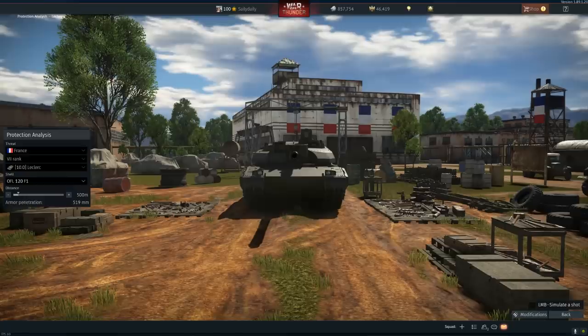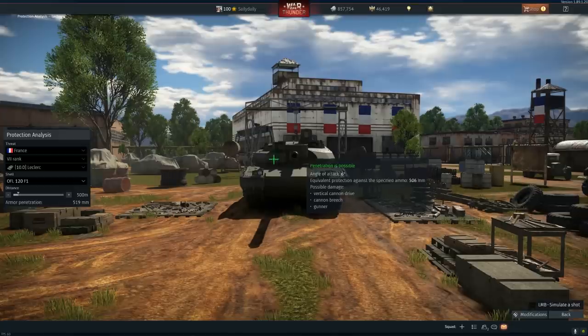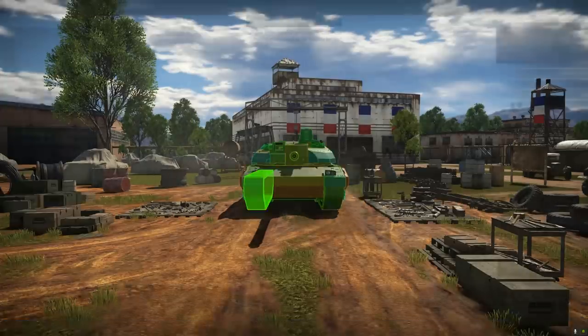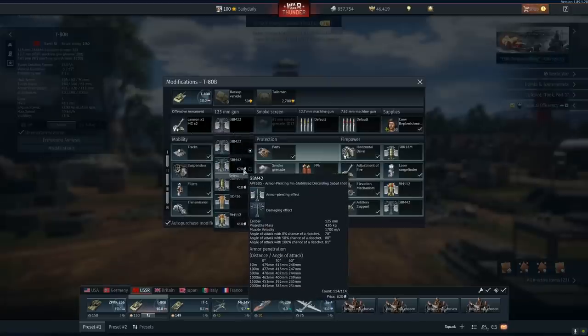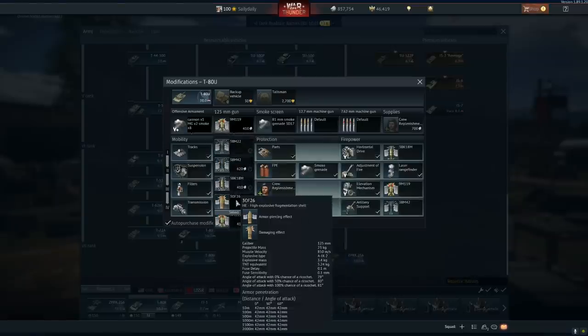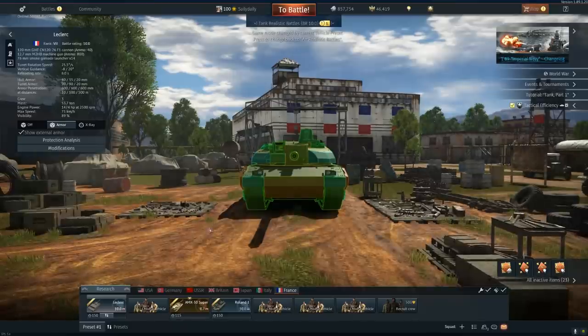On to the turret. Extremely good. This is equivalent to 506 millimeters of pen — we can pen it and some other tanks can pen it, but a lot of the tanks we're going to face are going to have a hard time getting through this, especially the Russians. The Russians don't have a kinetic round that goes over 500 millimeters, just for example. Here's a T-80.